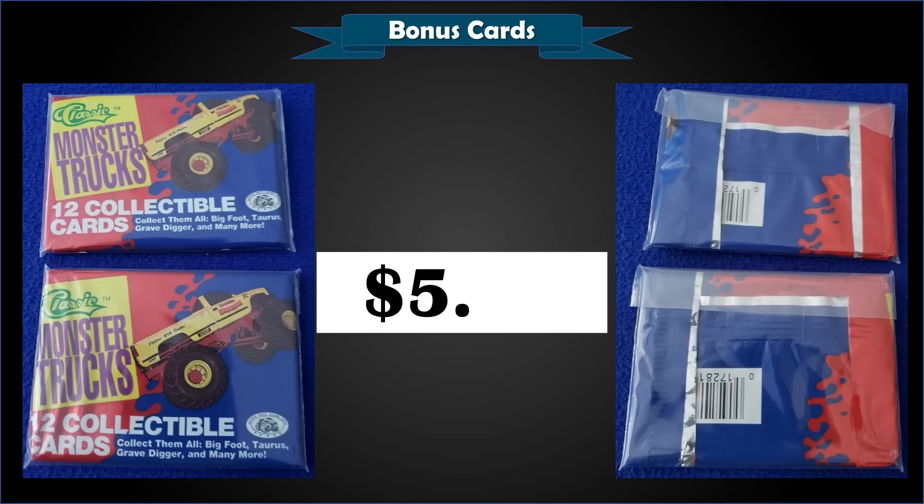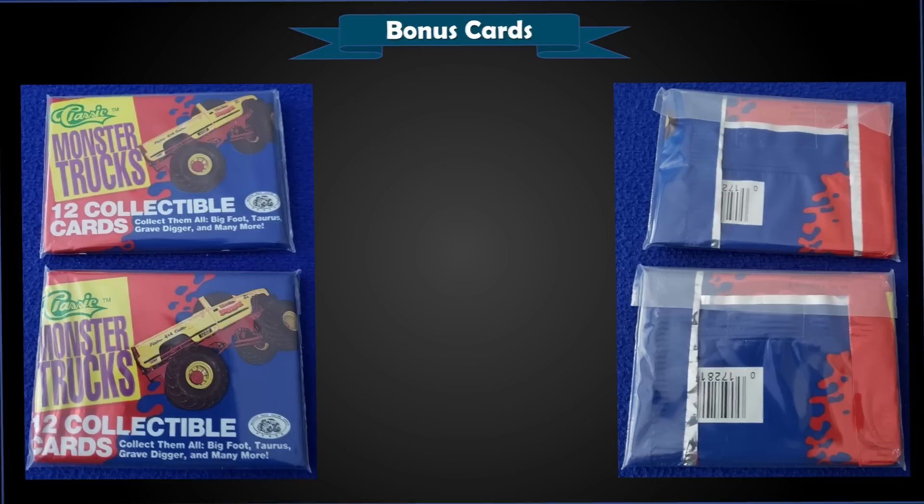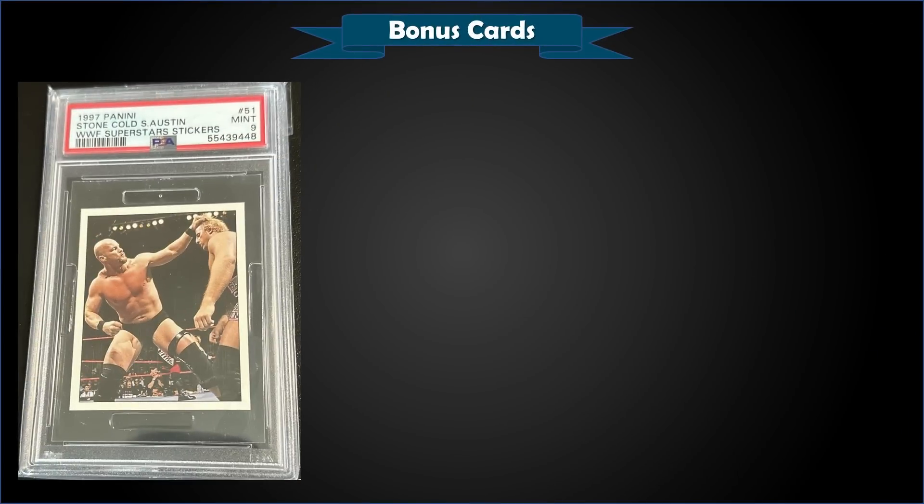Up next, we have a two-pack lot of 1990 Classic Monster Trucks — two sealed packs — which sold at auction for $5.50. Start chasing those Bigfoot and Grave Digger cards!